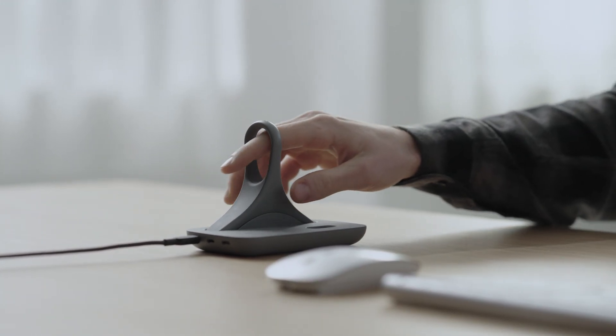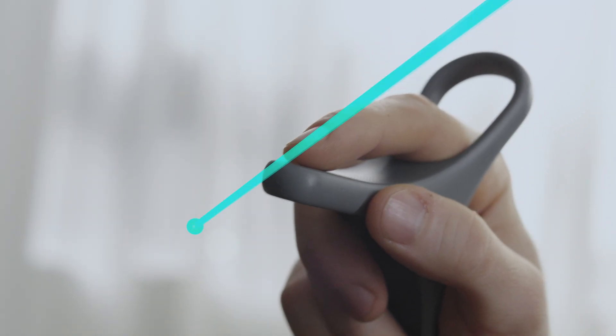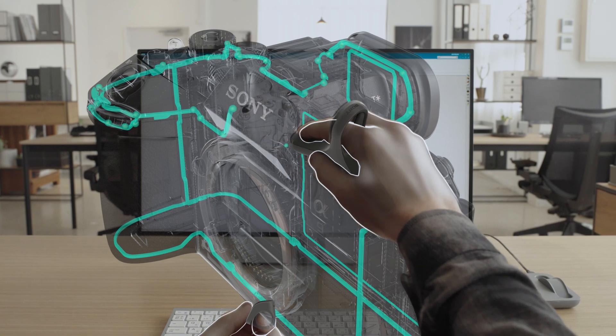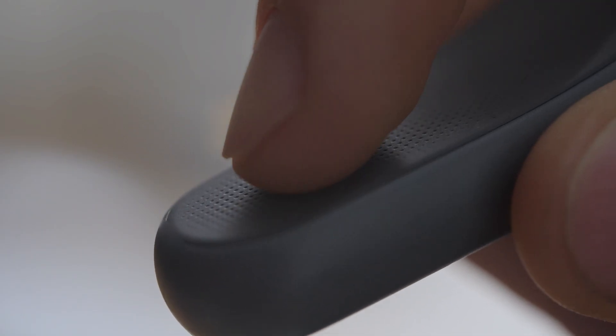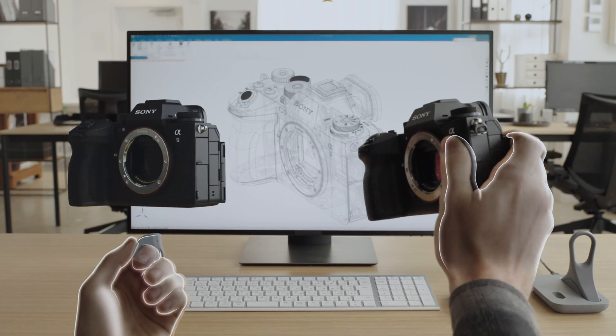The pointing controller fits snugly in the hand and is designed for precise object modeling workflows. Built-in haptics provide feedback, supporting spatial awareness in the virtual space and enabling precise modeling.